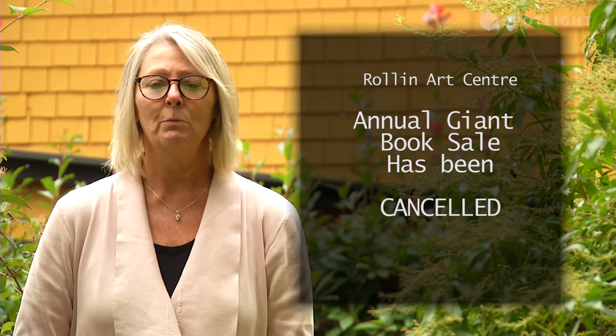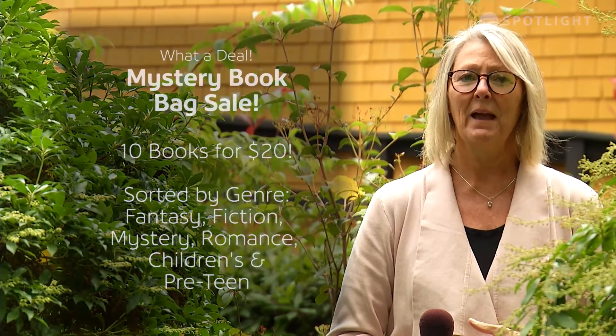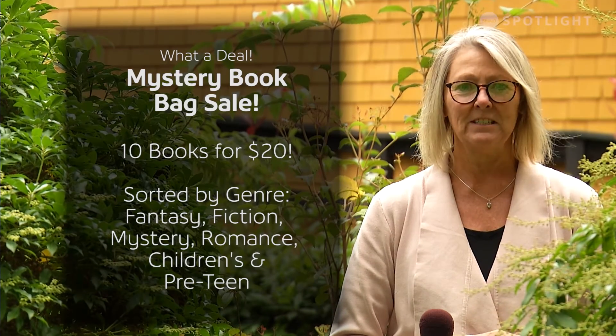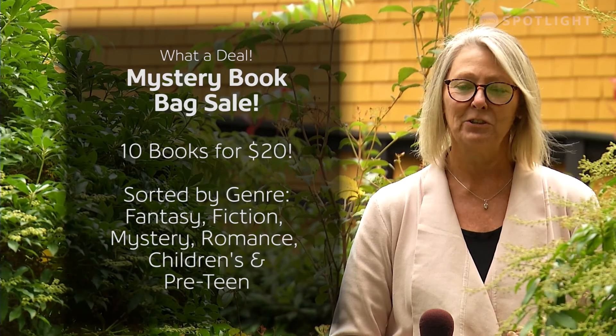We're hoping we will still be able to do it in May, but we will wait until time tells us. If you have any questions you can contact me at the Roland Arts Centre. Here's a great way to get a bag of books — mystery bags of books are available right now at the Roland Arts Centre. Each bag contains 10 books and they are $20. It's a great deal.